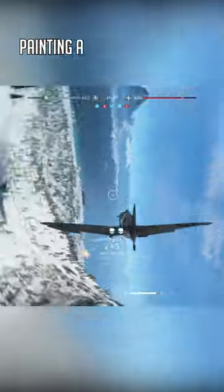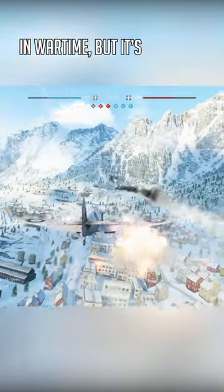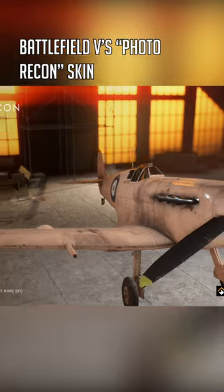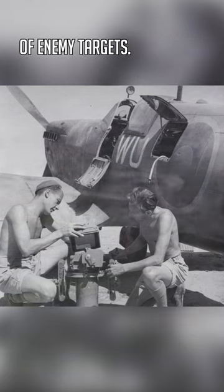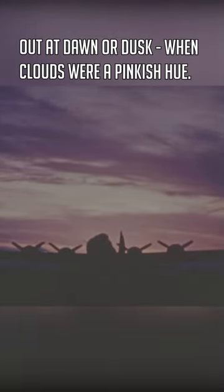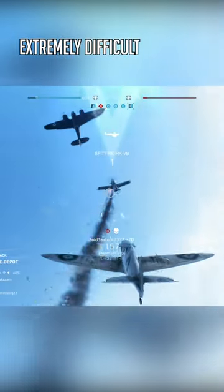Did you know? Painting a plane pink might seem like a strange decision in wartime, but it's smarter than you think. Battlefield V's photo recon skin for the Spitfire references the real tactic of low-level observation of enemy targets. These missions were often carried out at dawn or dusk when clouds were a pinkish hue, making these reconnaissance aircraft extremely difficult to see.